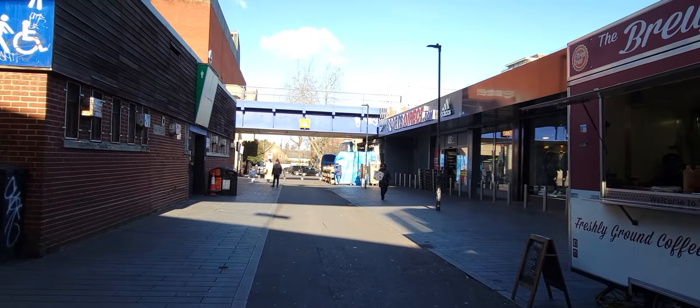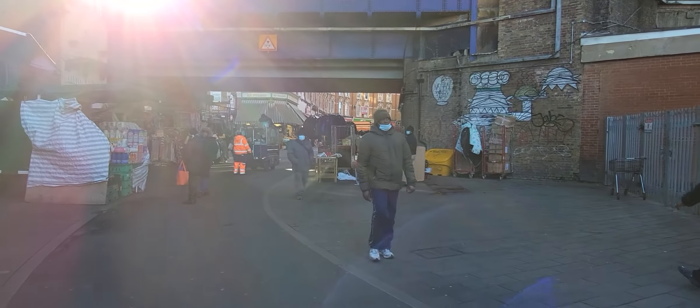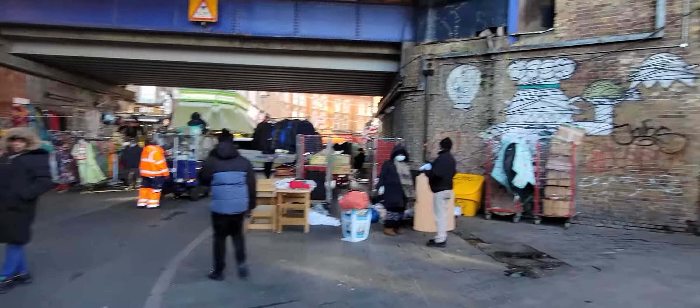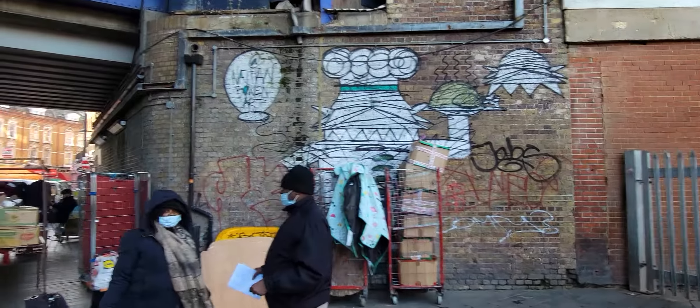I think this is the end of that zone. There's a lot of sunshine. Let me come back. And here's some special graffiti. We saw some special graffiti in Shoreditch, and now we've seen some special graffiti in Brixton. And that says Nathan Bowen Art.